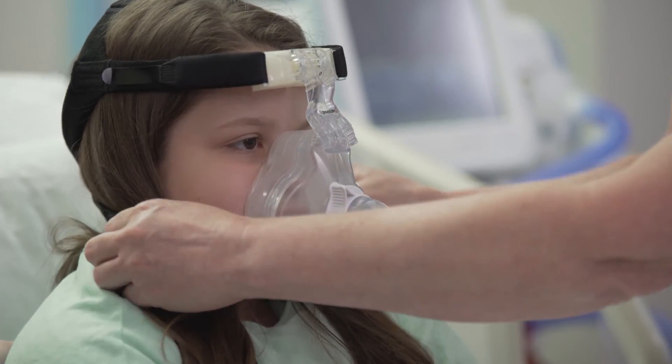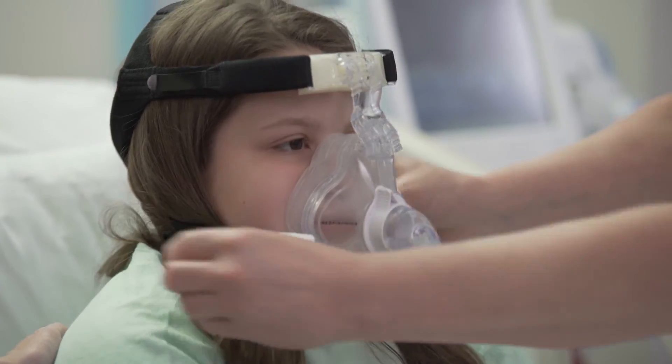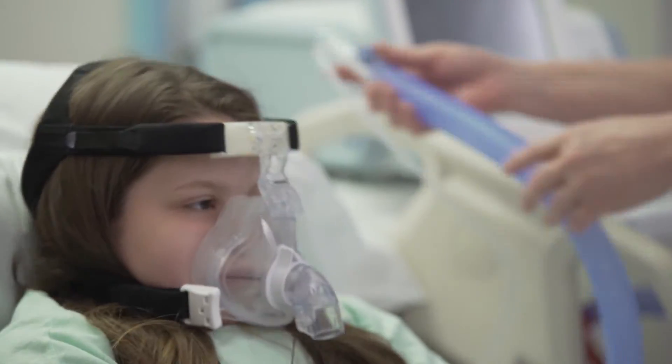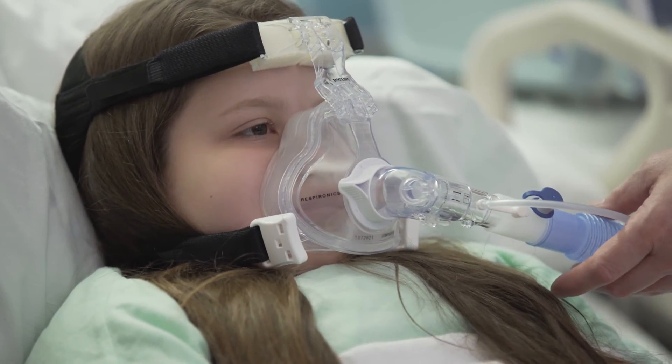The automatic mask calibration is awesome. You just plug in the number of the mask and it calibrates your leak, and that really helps us because seeing the patient leak on the device really helps us.